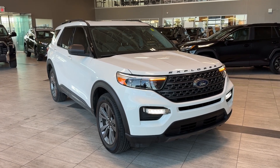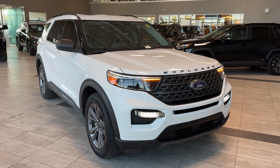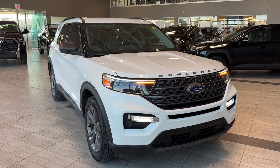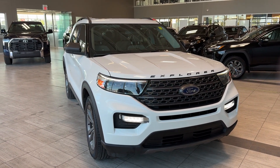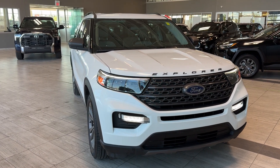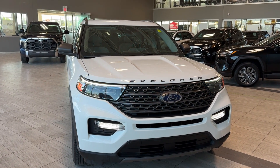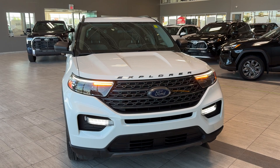Welcome back to another walk-around video at Toyota Northwest Edmonton. Today we're looking at the pre-owned 2019 Ford Explorer XLT four-wheel drive in white. This seven-seater SUV is equipped with a 2.3-liter four-cylinder engine paired with an automatic transmission, producing 300 horsepower and 310 pound-feet of torque.